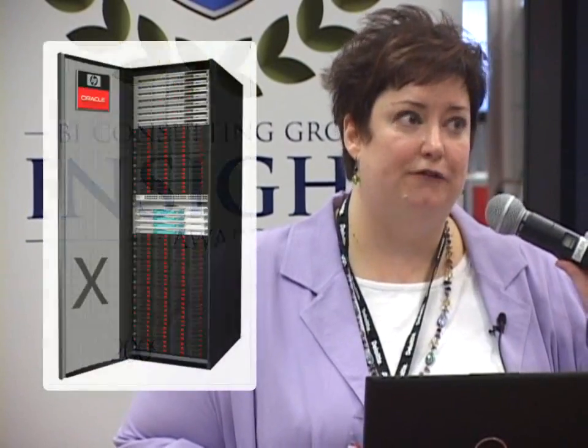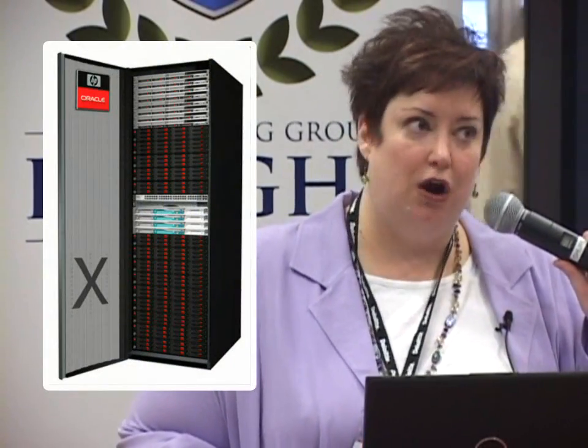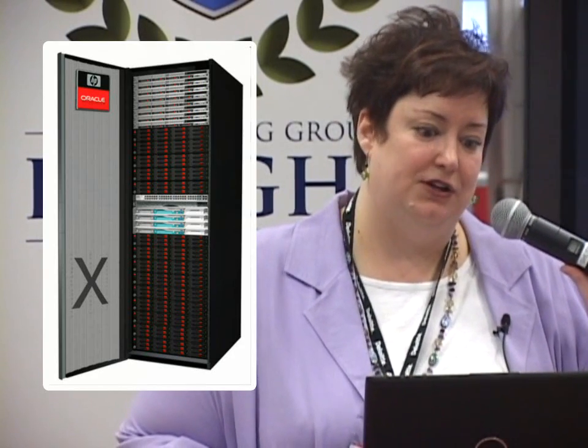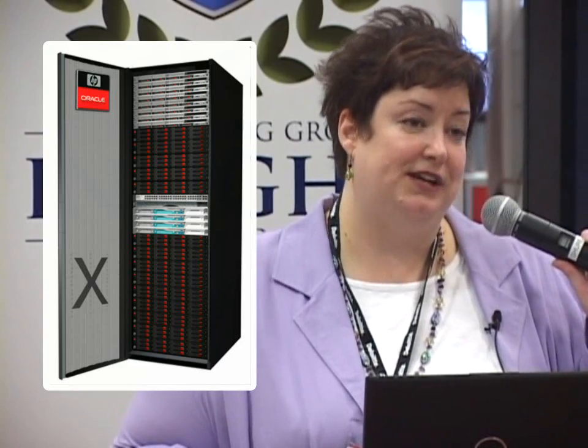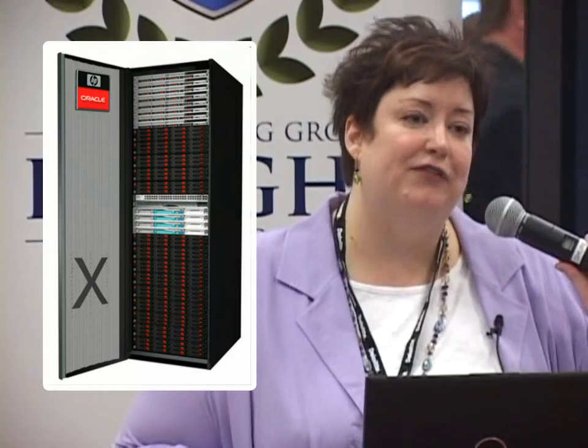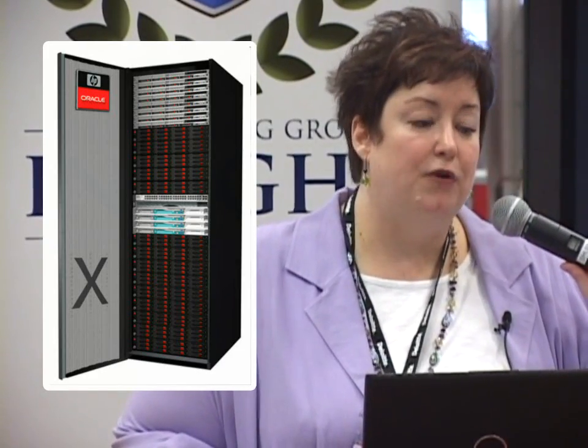There are two options for version one and four options for version two. The version one options were the full RAC and the half RAC. A full RAC gives you an eight-node RAC 11G R1 database, 14 cells, four InfiniBand connectors, and scales easily to eight full machines connected together. The half RAC is simply half the components. Both configurations are still available with version two, which adds a quarter RAC and a basic configuration — essentially a single-instance database with one Exadata cell.